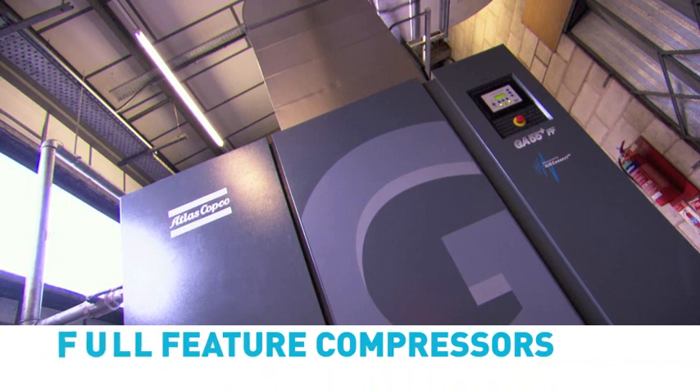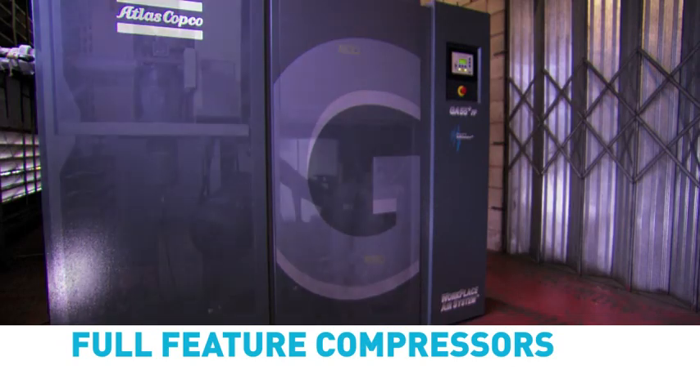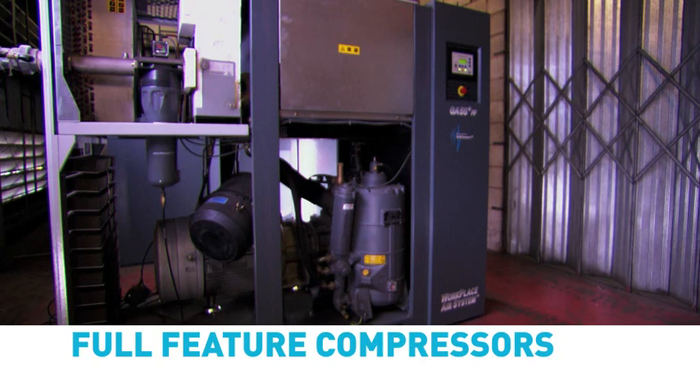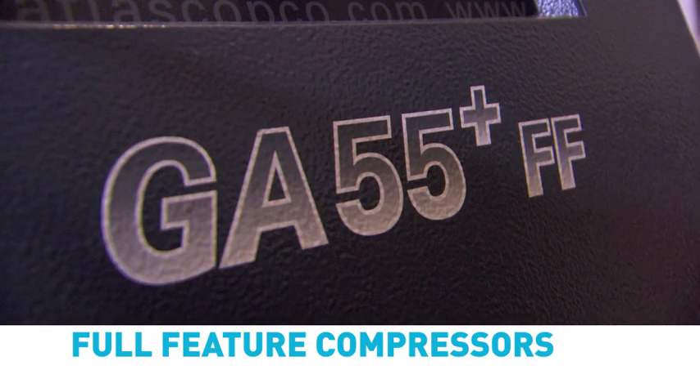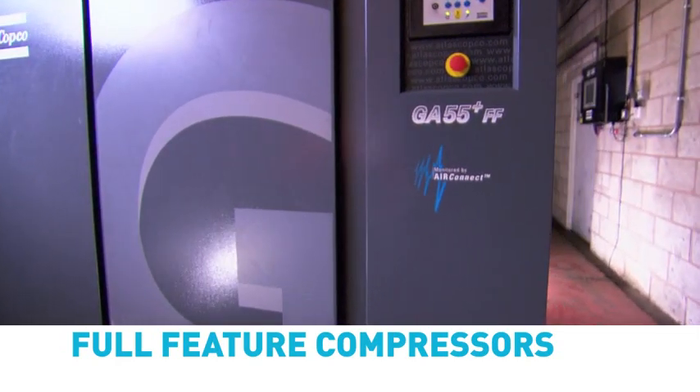Atlas Copco full feature compressors include an integrated refrigerant air dryer, ensuring clean and dry air at all times. Full feature compressors are pre-wired and pre-piped, truly ready to use, and deliver large savings in comparison to conventional dryers by reducing pressure drops and footprint.